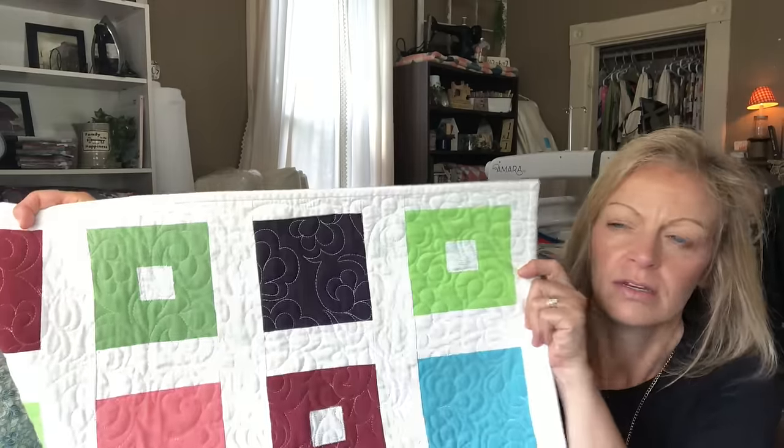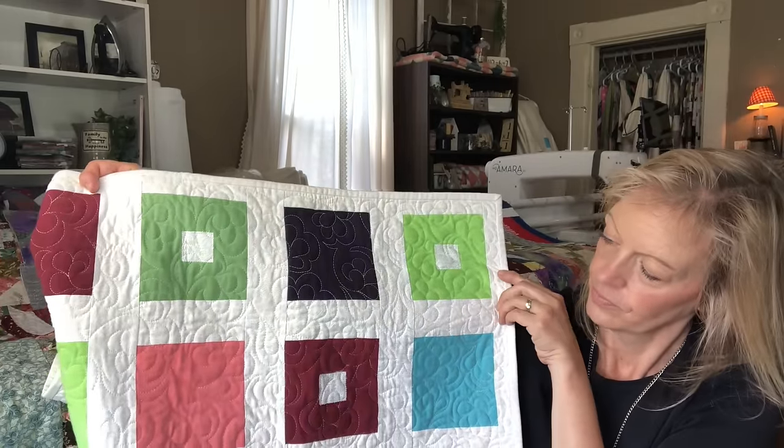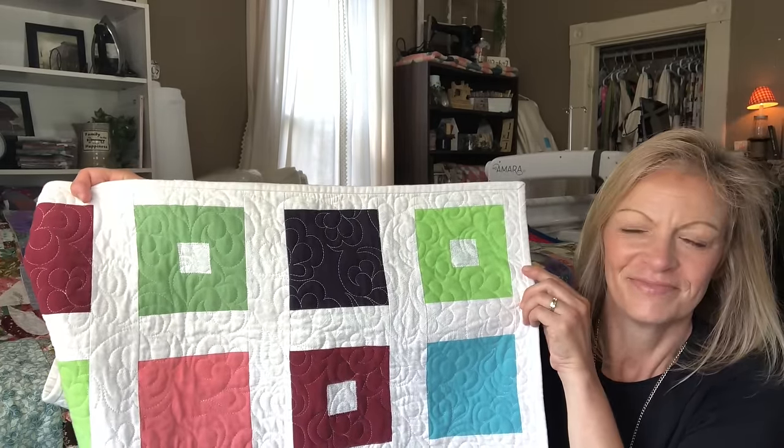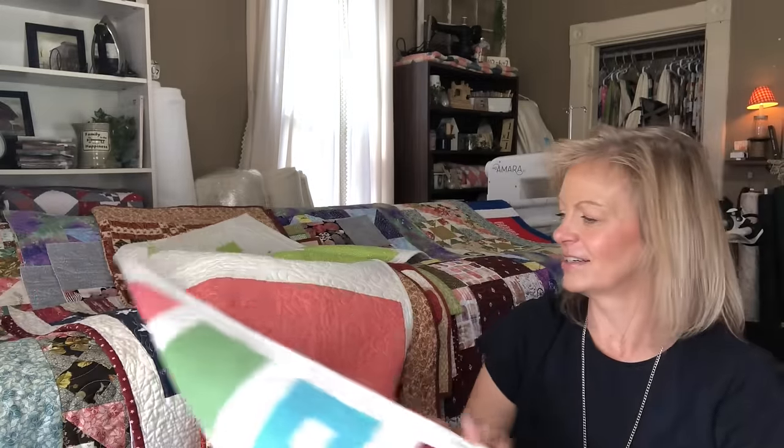This is all white thread. One of my early projects — another design where you just have to practice, practice, practice.